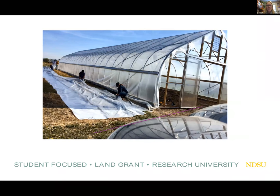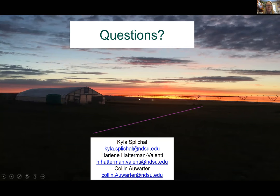I'd like to point out a couple of contact info items. Harleen and Colin will be installing a high tunnel on campus, so if you're looking for an opportunity to get hands-on experience with high tunnel construction, I encourage you to contact Harleen or Colin. They could use any help they can get and will hopefully be hosting a high tunnel construction field day, building one on the NDSU campus. We also have a new grant we'll be working on in collaboration with them.